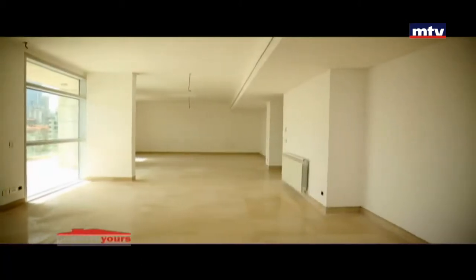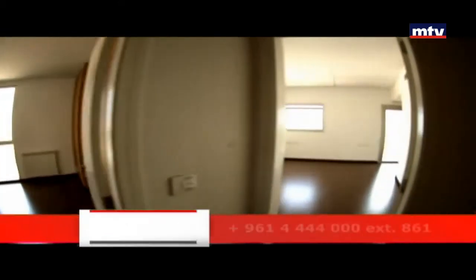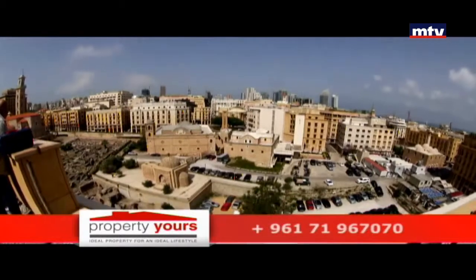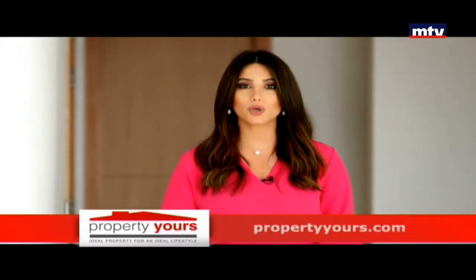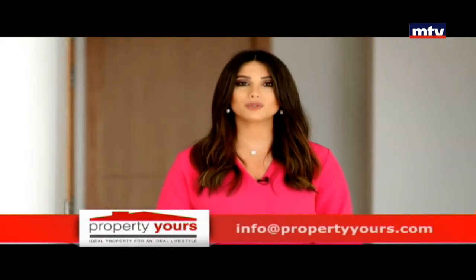أما بالداخل، رخام أوروبي وباركيه مع كيف، شوفاج وسنترال AC. خدمات عديدة مأمّنة بالمشروع: سويمينغ بول، جيم، سيكيوريتي 24/24 وأربع برايفت جينيريترز. بيروت جاردنز هاي-إند بروجيكت بـ غيتد كميونيتي بمنطقة استراتيجية قريبة من أهم المراكز التجارية، والتسليم بأول 2018.